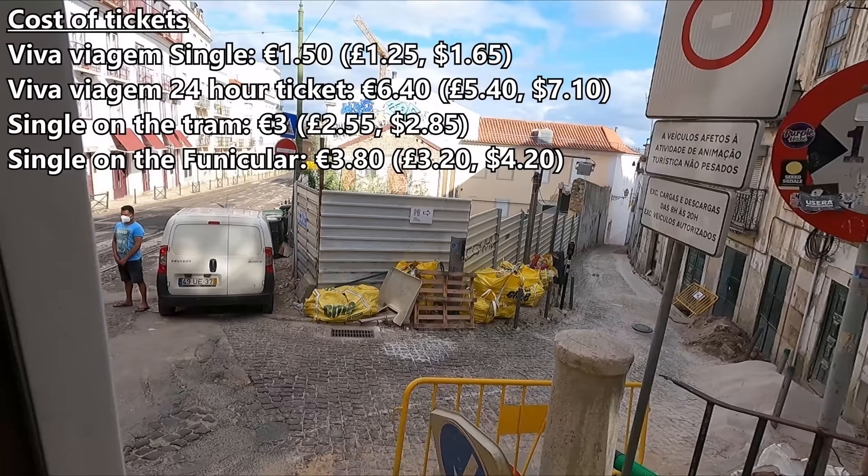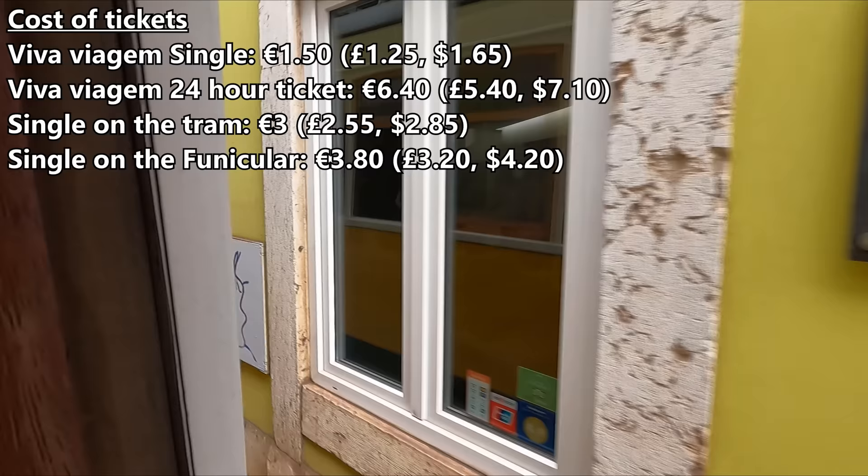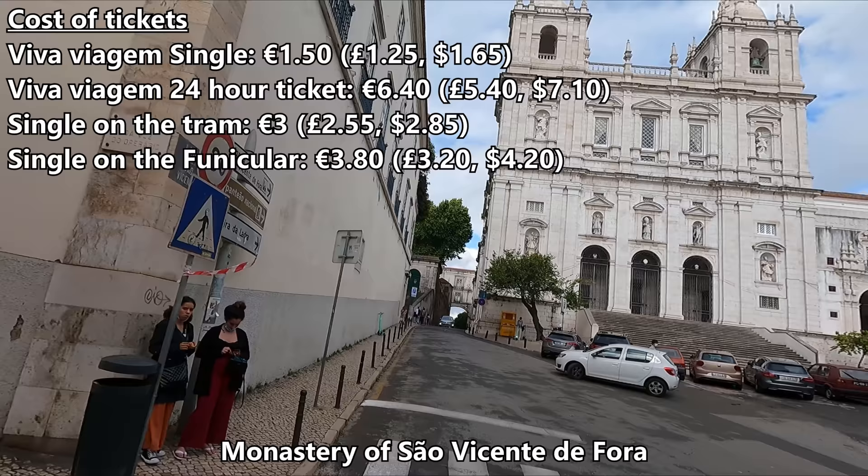What about the cost? Buying a single on the tram will set you back 3 euros. However, if you have a Viva Viagem travel card, you can get a 24-hour ticket — which includes all of Lisbon's trams and funicular railways as well as the metro and buses — for 6 euros 40, which is exceptional value for money if you're going to be doing a fair bit of sightseeing in a day.